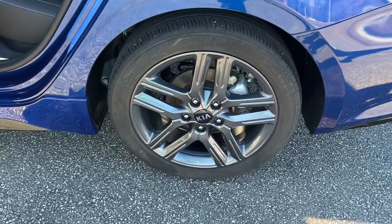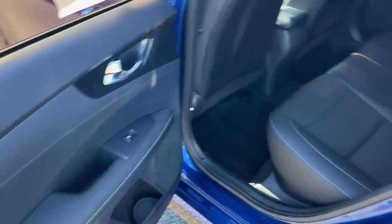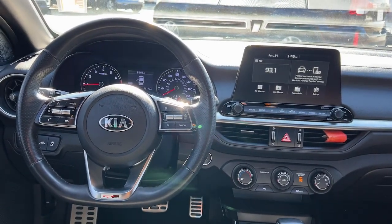Lane departure warning, keyless entry, backup camera, keyless start, heated mirrors, lane keeping assist, fog lamps, aluminum wheels, Bluetooth connection, blind spot monitor.